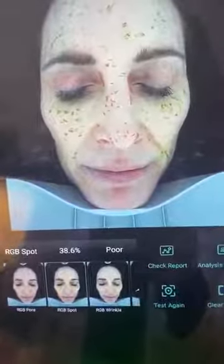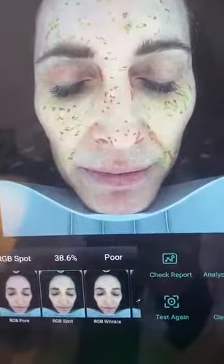Moving to spots — I know I had sun damage early on, that's just part of being young and running around on the beach without sunscreen, though my mom really did put a lot of sunscreen on me. My score there is 38.